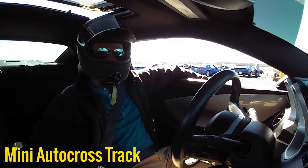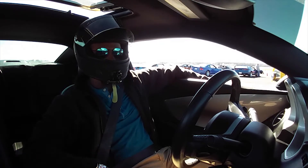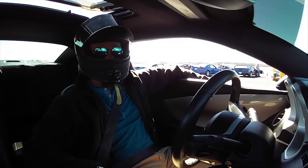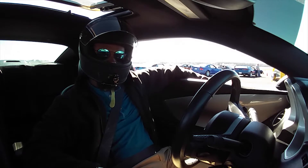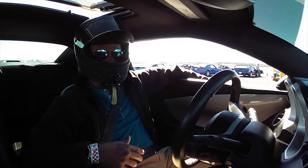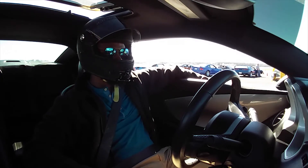We are getting ready to start the autocross portion of the afternoon. We're just going to all trail behind each other and go through the course really slowly so we can see how it's set up. After that, we'll come back out and have the instructors in here, start going over the course, and get some tips and pointers.